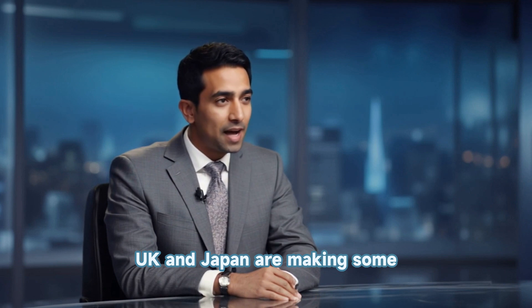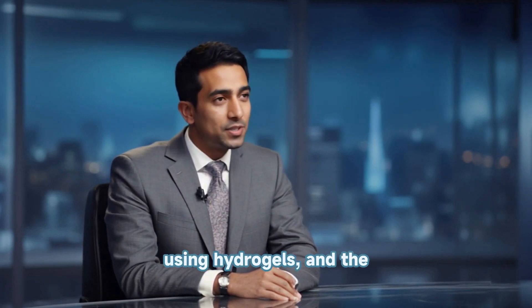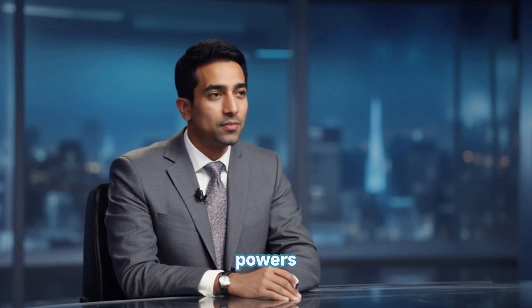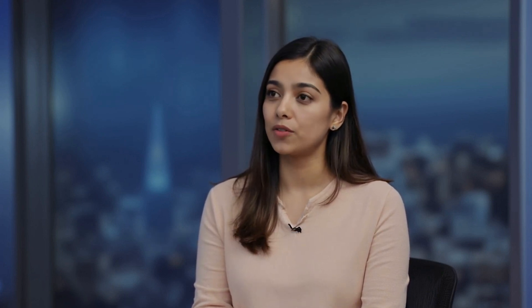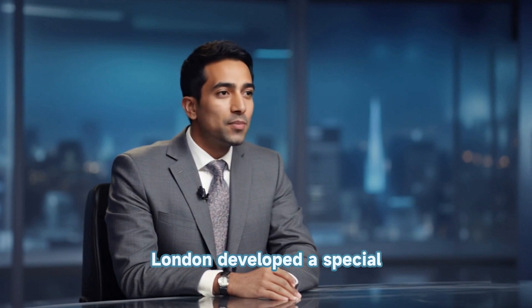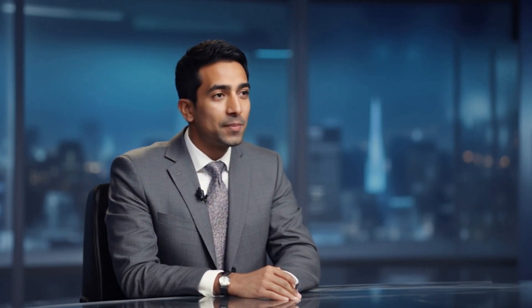Scientists in the UK and Japan are making some serious moves. One team is building teeth in a lab using hydrogels, and the other is waking up our body's own dormant tooth-making powers. Let's start with the UK — that's the hydrogel method. Researchers at King's College and Imperial College London developed a special gelatin hydrogel that mimics the environment teeth form in naturally.